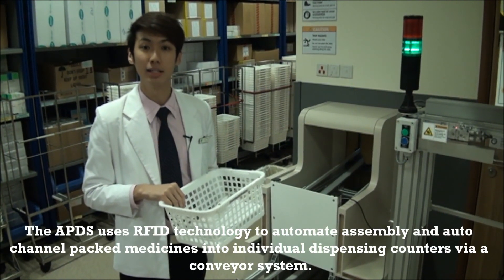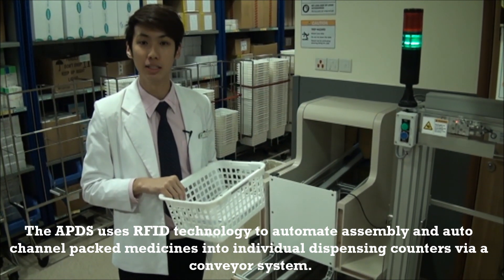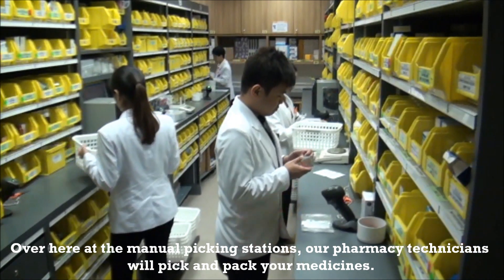The APDS uses RFID technology to automate assembly and auto-channel pack medicines into individual dispensing counters via a conveyor system. Over here at the manual picking stations, our pharmacy technicians will pick and pack your medicine.